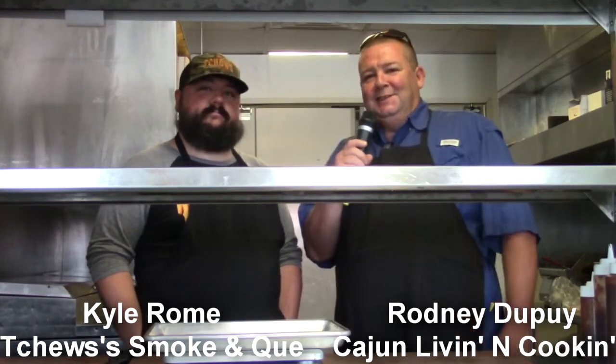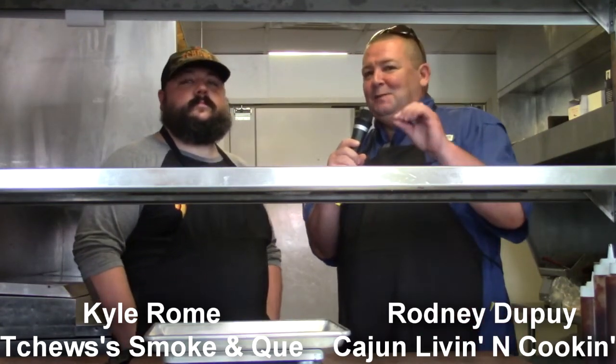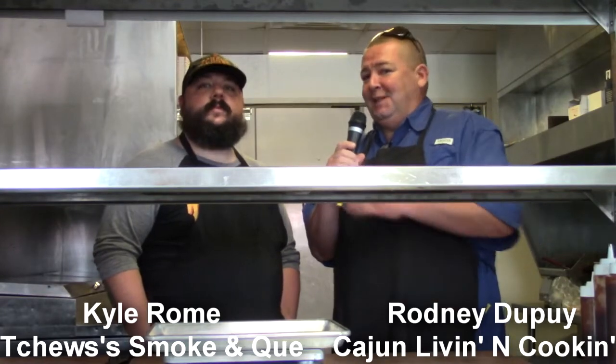Hey everybody, I'm Rodney Dupree with Cajun Living and Cooking, and today we've got something really neat for y'all. We're at Chews in Prairieville, and I'm here with the owner, Mr. Kyle Rome.